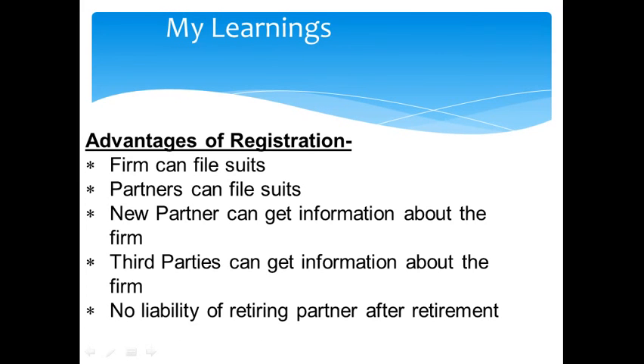Another advantage is no liability of the retiring partner after retirement. If the partnership firm is registered and a partner is retiring, he does not have to give a public notice of his retirement. The retiring partner can retire peacefully after simply informing the registrar about his retirement.